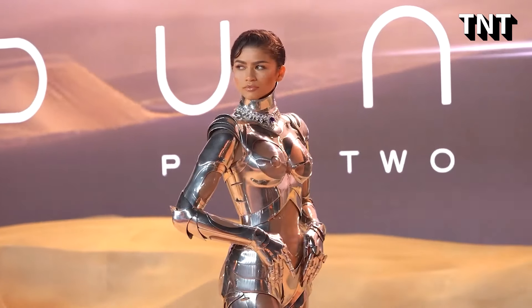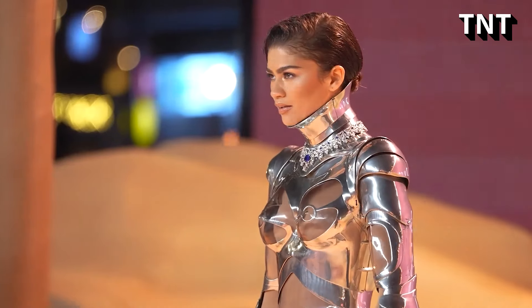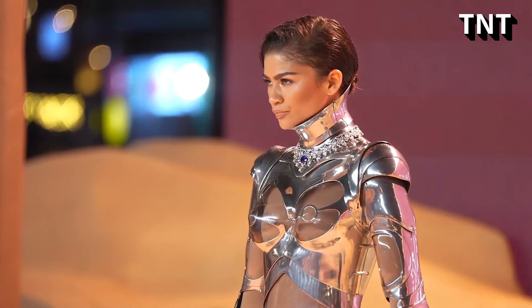The actress, who is also a Lancôme ambassadress, kept her glam neutral with highlight on her cheekbones, bold brows, and a glossy lip.